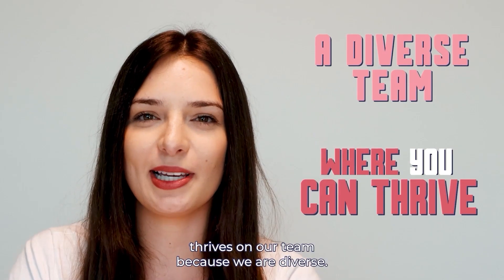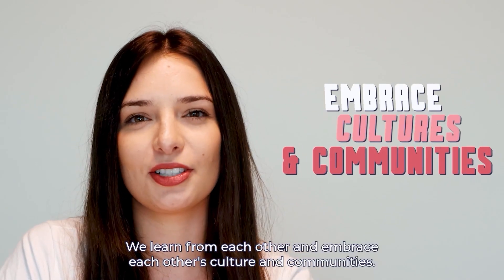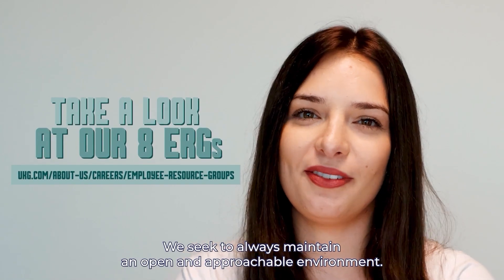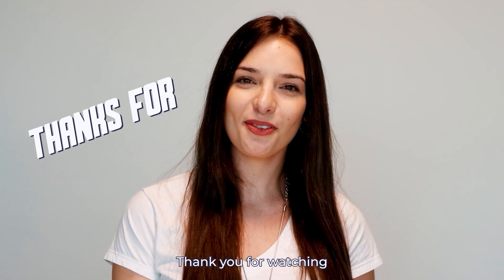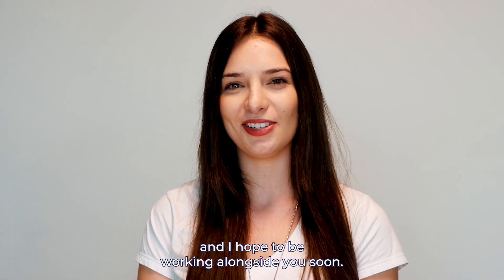Underrepresented talent thrives on our team because we are diverse. We learn from each other and embrace each other's culture and communities. We seek to always maintain an open and approachable environment. Thank you for watching. Don't forget to check out our open positions, and I hope to be working alongside you soon.